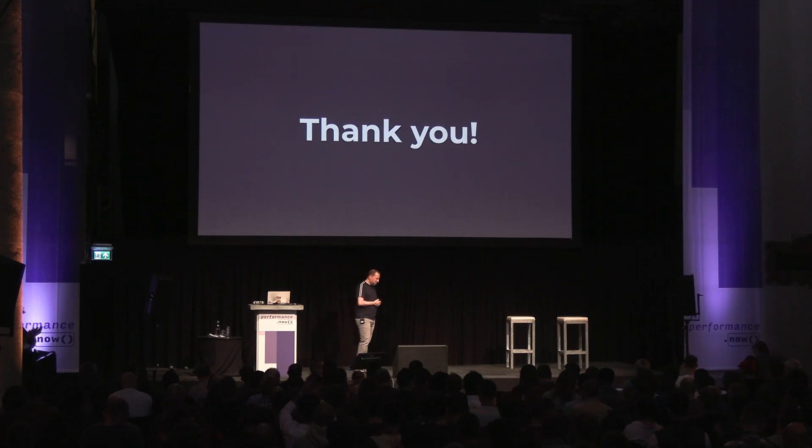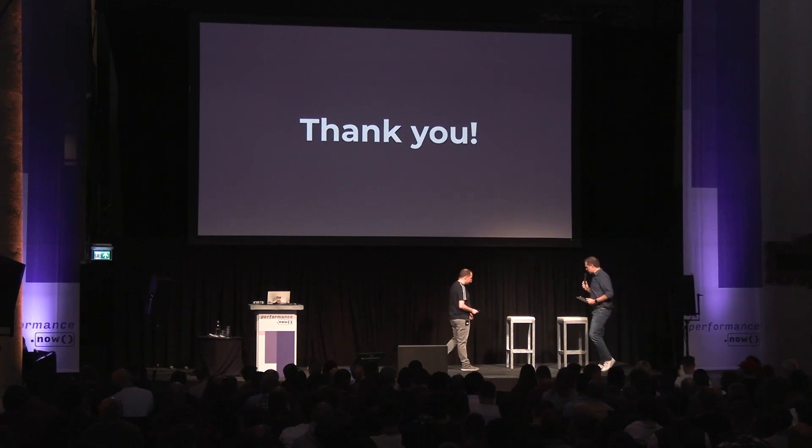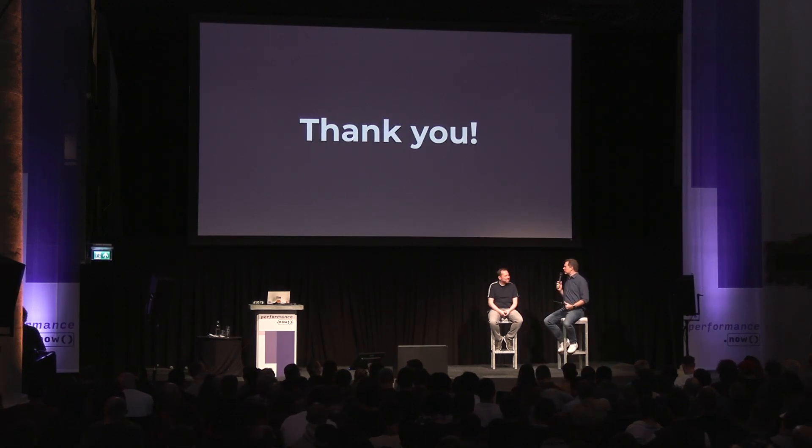Thank you. I think it's time for some Q&A. One of the first questions that came in was about the biggest performance wins. You showed some interesting stats there about real gains — but can you think of what's the biggest performance win you've had as a browser engineer?